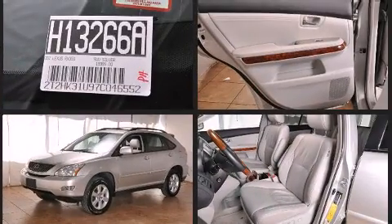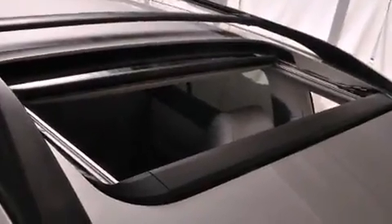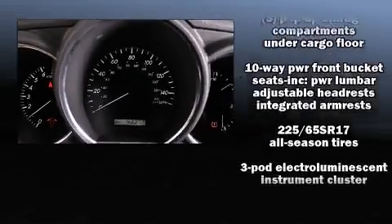Lexus prioritized fit and finish as evidenced by a rear window wiper, a built-in garage door transmitter, an outside temperature display, power front seats, fully automatic headlights, a power lift gate, and cruise control.